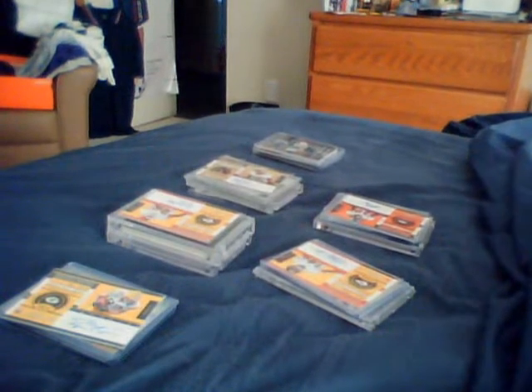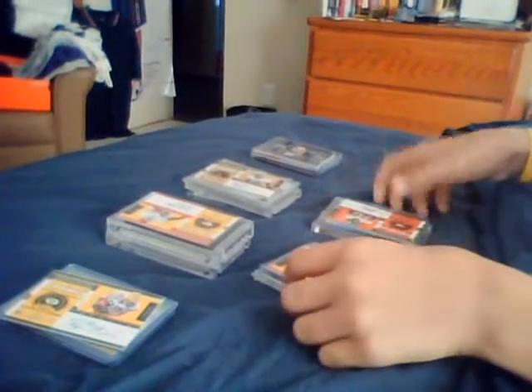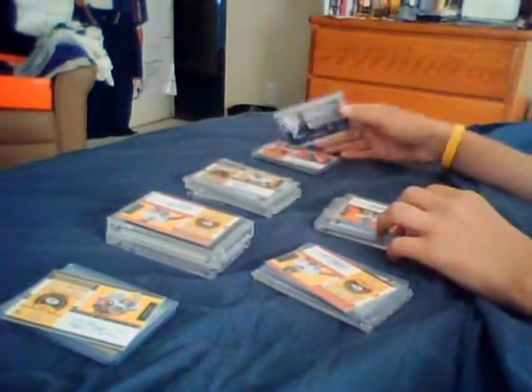What's up YouTube? RudyGayGuide22 here. This is a mystery pack video for football. We got six mystery packs here. Each mystery pack will contain a Contender's auto — not really high-end Contender's autos, but each mystery pack has one.